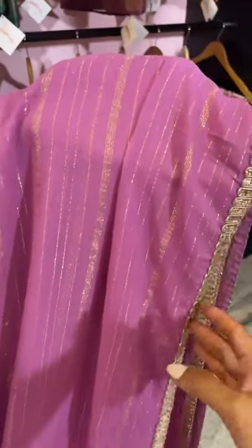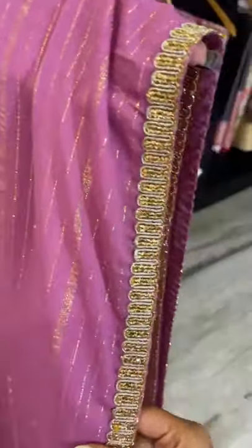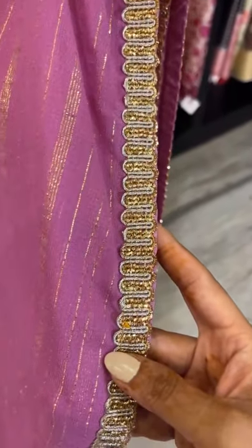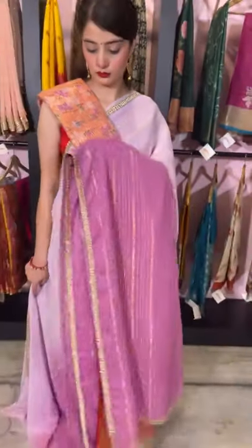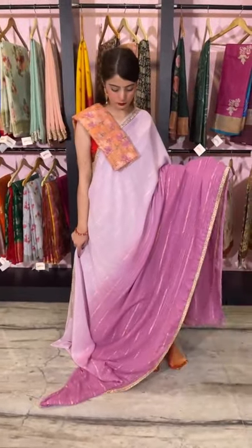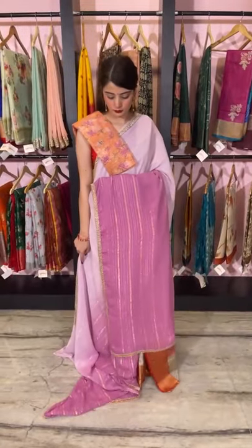I'll give you a closer look of the saree. All through the saree there are wavy lines and golden stripes, even on the lighter shade. We have finished it with a golden and silver touch border — a unique combination — and clubbed it with a nice peach floral print blouse piece.